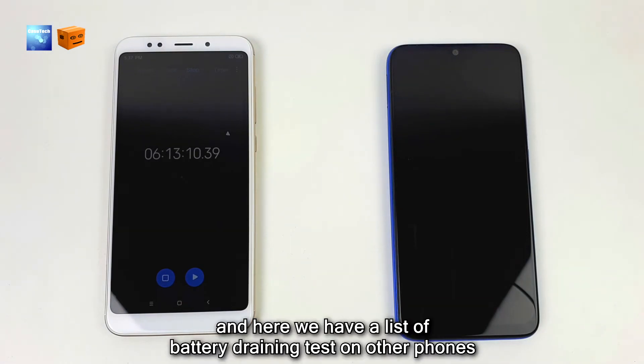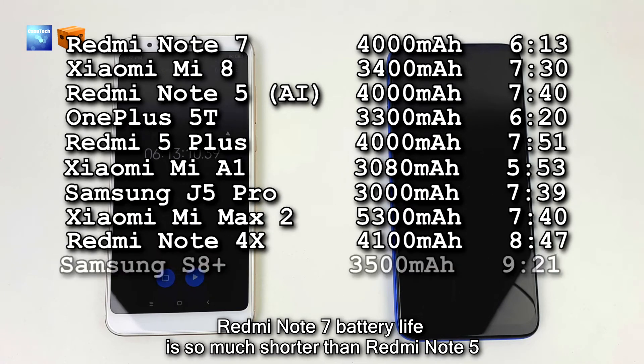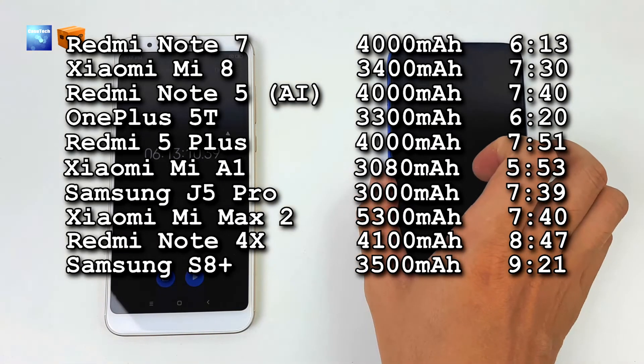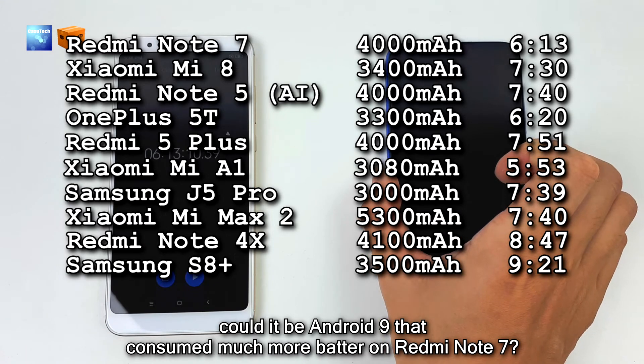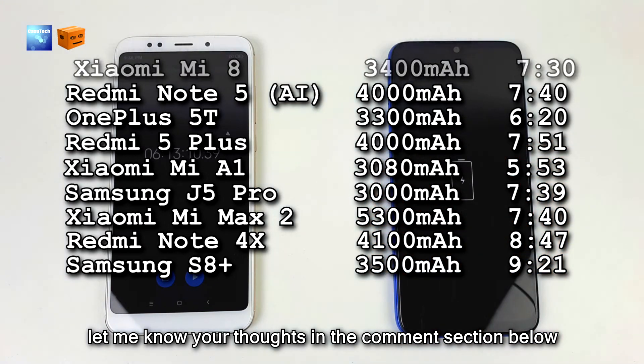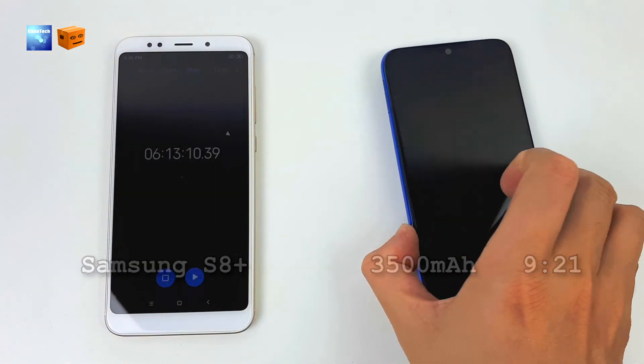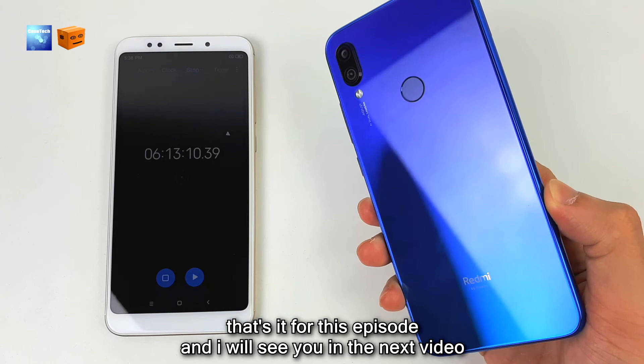Here we have the list of battery draining tests on other phones. Redmi Note 7 battery life is so much shorter than Redmi Note 5. Could it be Android 9 that consumes much more battery on Redmi Note 7? Let me know your thoughts in the comment section below. That's it for this episode and I will see you in the next video.